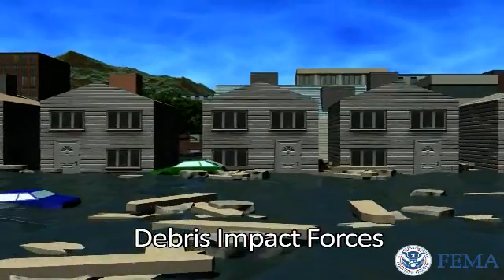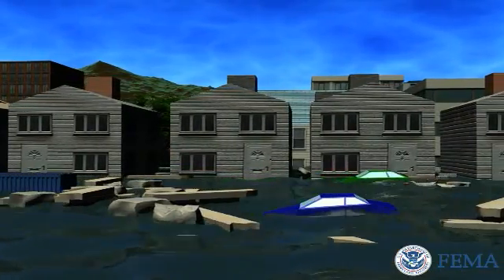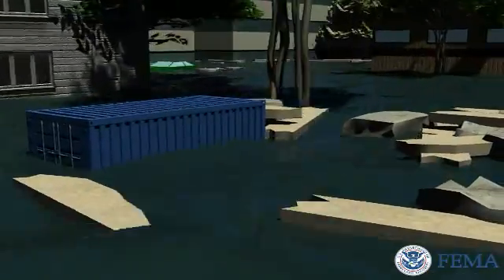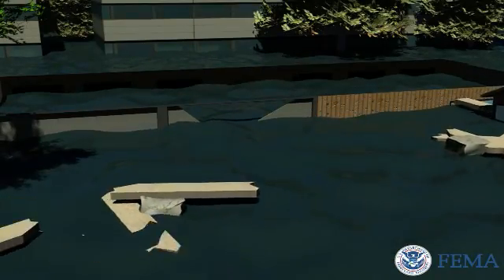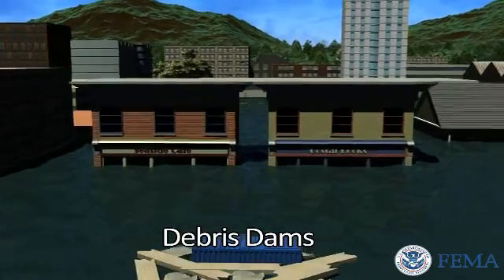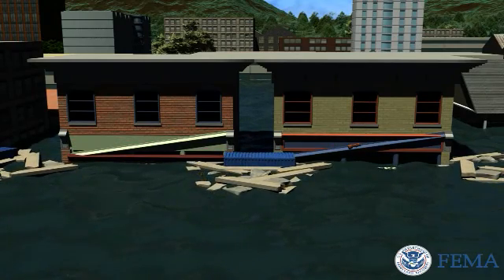Debris impact forces, such as floating driftwood, lumber, boats, shipping containers, automobiles, buildings, and other floating debris, can also cause serious damage. The design must avoid the potential for progressive collapse when a column is damaged by debris. Dams created by waterborne debris add to the hydrodynamic force by displacing water that had been flowing around the structure.